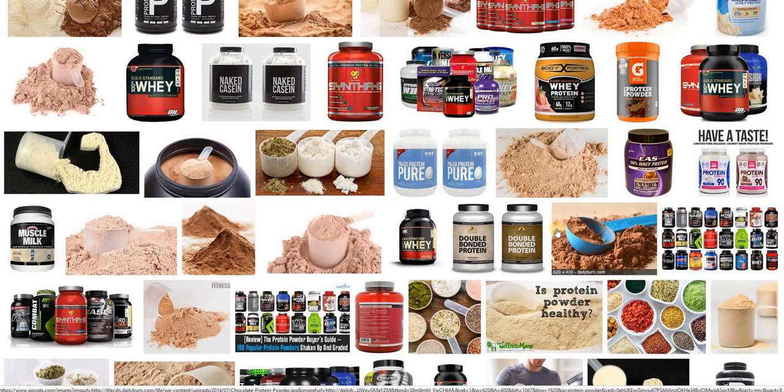I want to talk about protein powder and how I use it for recovery. I use it for recovery more than as a meal supplement or prior to working out. I don't do that much strength training anymore, so before I work out I might take a pre-workout mix, but not necessarily protein because it's a little heavy on the digestion system for me.